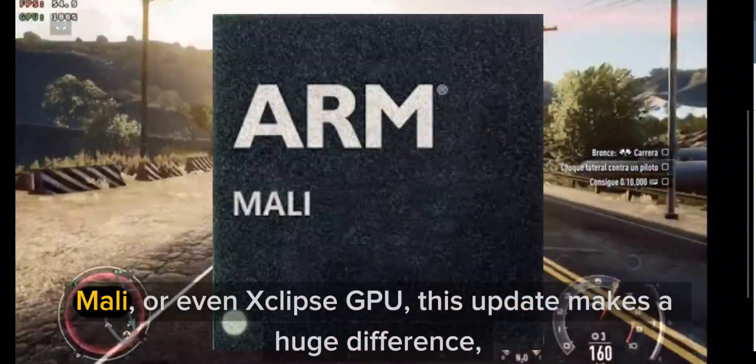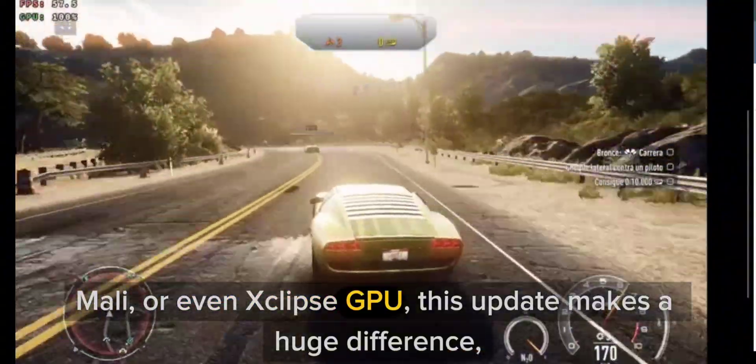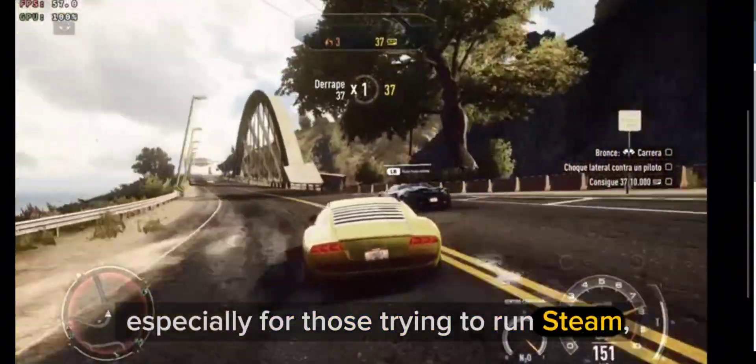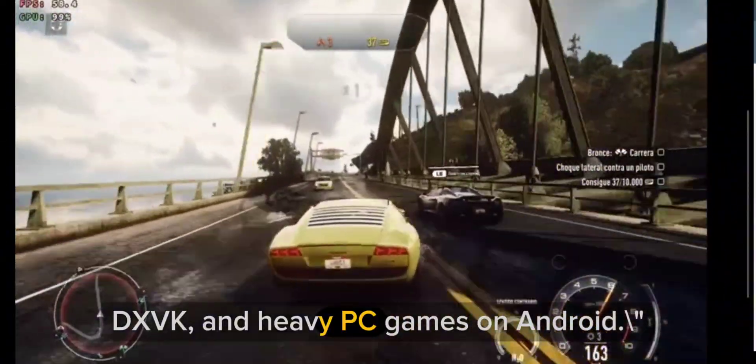Whether you're using a Snapdragon, Mali, or even Xclips GPU, this update makes a huge difference, especially for those trying to run Steam, DXVK, and heavy PC games on Android.